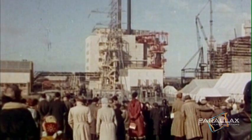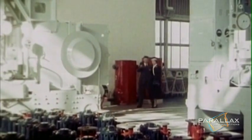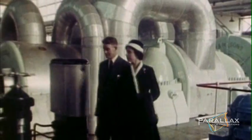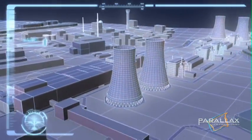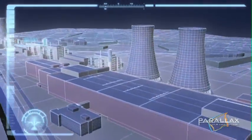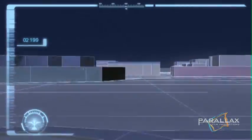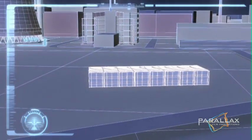Sellafield was the site of the world's first commercial nuclear reactor in 1956. Though Sellafield no longer generates power, it's home to 1,290 cubic metres of high-level nuclear waste and 8,150 cubic metres of spent nuclear fuel — together enough to fill 284 20-foot long cargo containers.